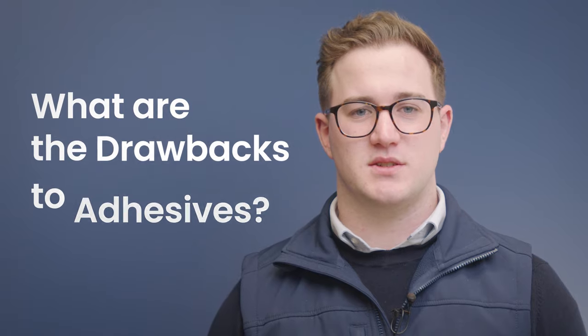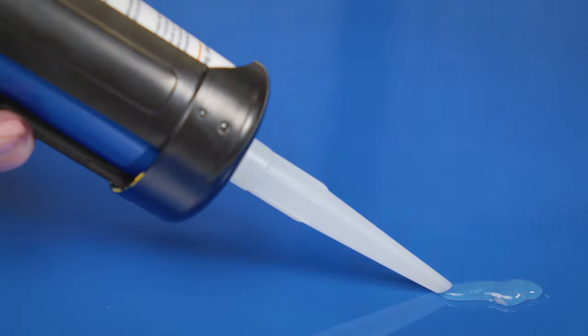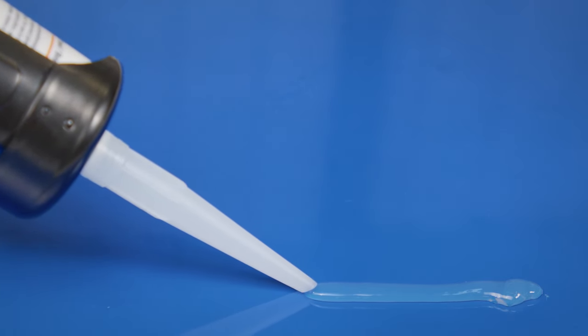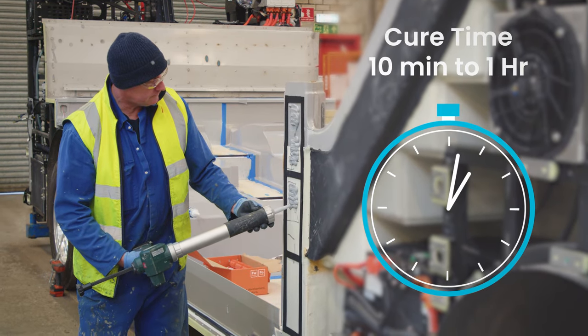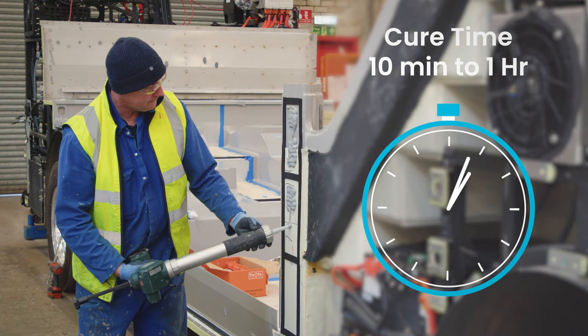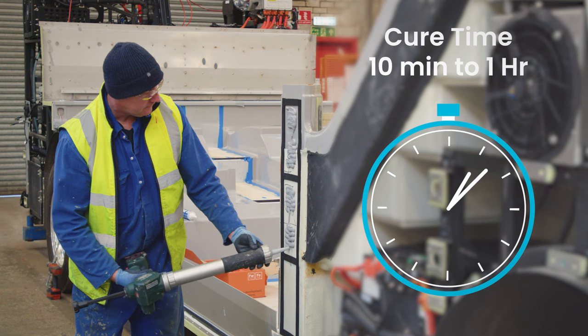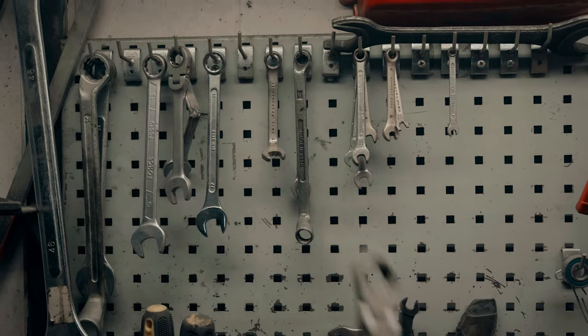But what are the drawbacks to adhesives? Adhesives have significant problems associated with the application process. For example, they don't readily bond with all surfaces, like certain plastics. The main drawback, however, is the cure time. Some adhesives are quicker than others, but in general you'll have to wait between 10 minutes to an hour to put the bond into light operation, unless you use tape, clamps or another holding device. Long cure times can affect your throughput, meaning mechanical fasteners are on average a quicker method of bonding — they don't have a cure time and can be put into light operation straight away.